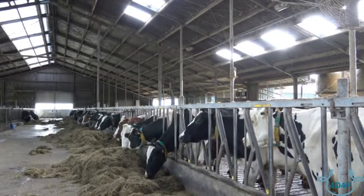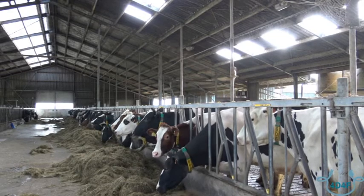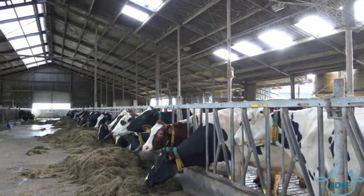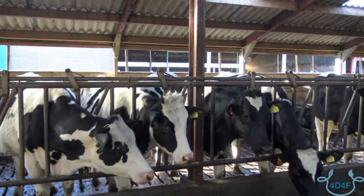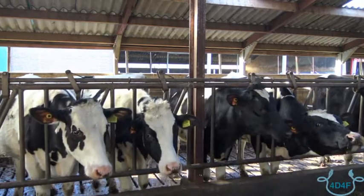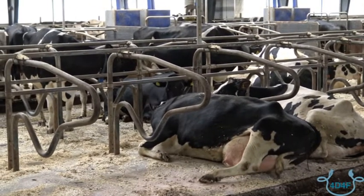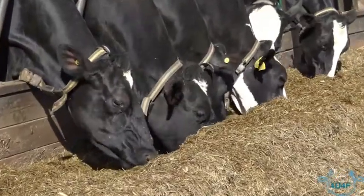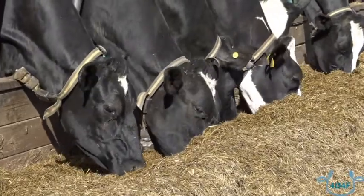Changes in a cow's activity and behaviour can be used to monitor their health and welfare status and input into an early warning system for accurate heat detection and early detection of disease. Sensors are used to collect physiological parameters including activity, rumination, feeding time, lying time and temperature. The most common sensor technologies to collect this data are in the form of neck collars, leg tags and ear tags.